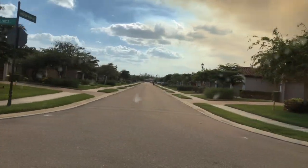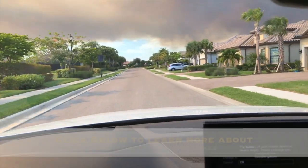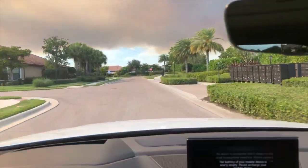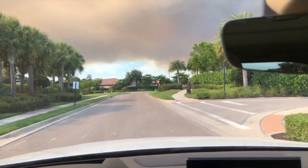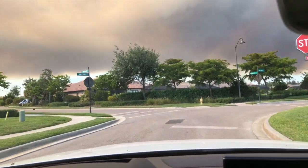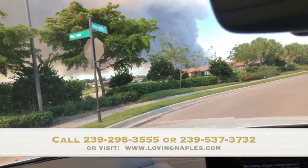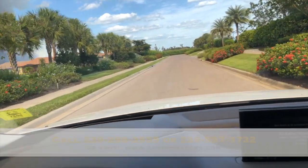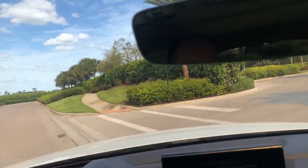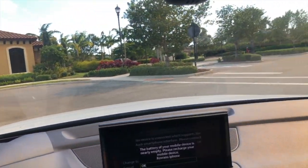All these homes have been done on this street. I'm gonna take you over to the clubhouse real quick and show you another video of the clubhouse. Click below for information about Esplanade at Hacienda Lakes, and we have a lot of information about amenities and additional details about the community. You can also visit us online at www.lovingnaples.com, or reach us by phone at 239-298-3555 or 239-537-3732.